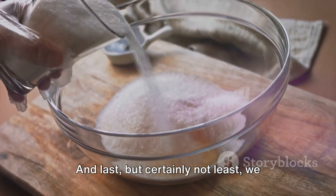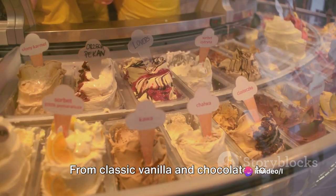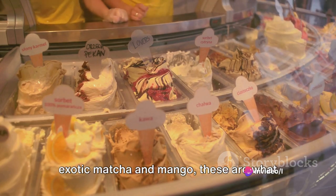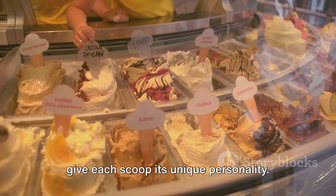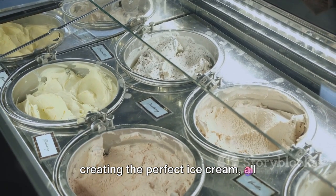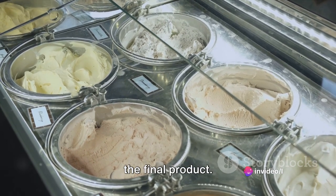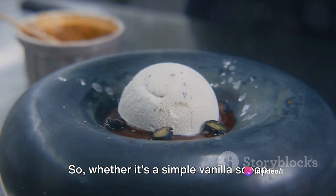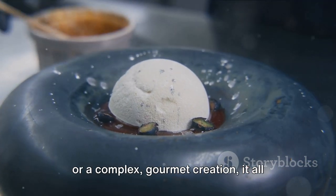And last, but certainly not least, we have the flavorings. From classic vanilla and chocolate to exotic matcha and mango, these are what give each scoop its unique personality. Each ingredient plays a crucial role in creating the perfect ice cream, all contributing their own special touch to the final product. So, whether it's a simple vanilla scoop or a complex gourmet creation, it all starts here.